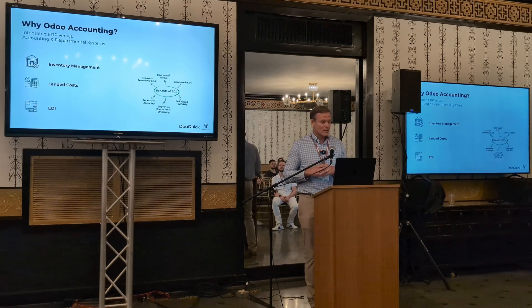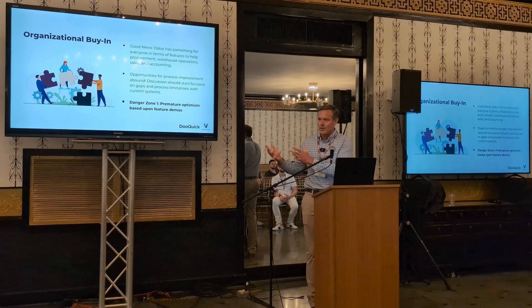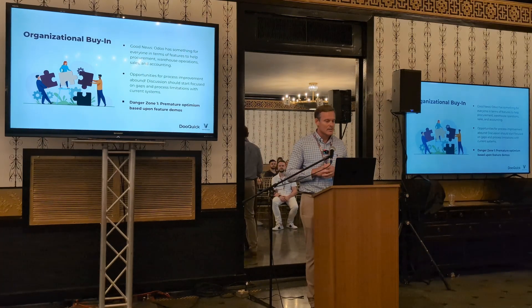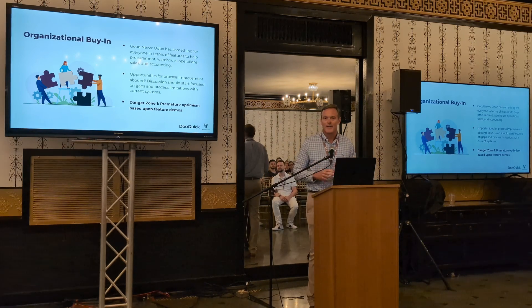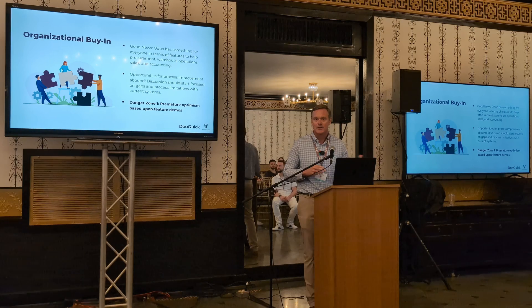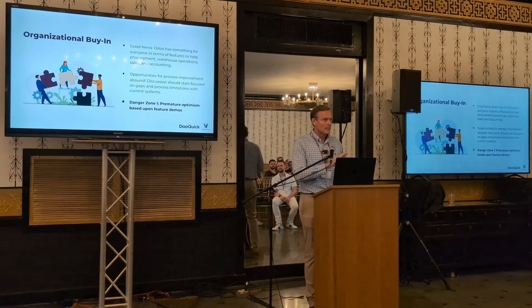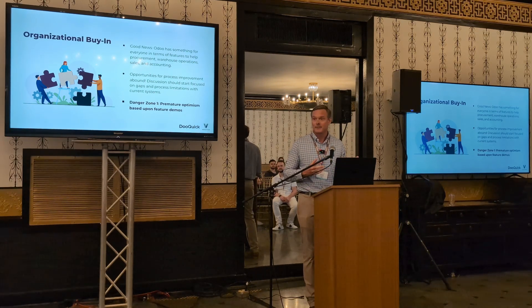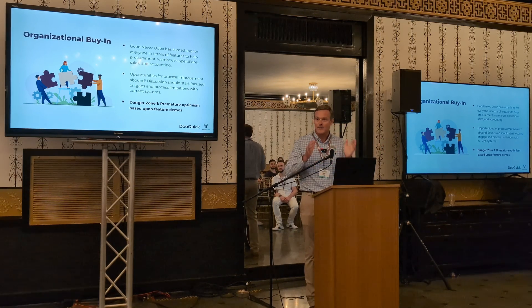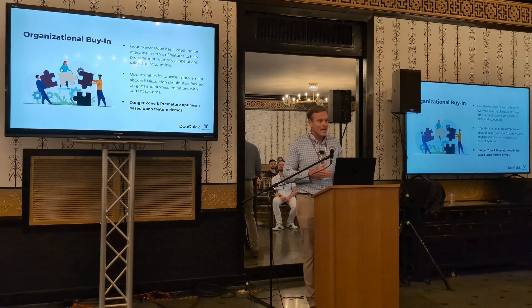You get to the position where you're thinking it's time to sell the idea of moving your organization from your current array of systems onto a single platform — you need organizational buy-in. The good thing about Odoo is that there is something in Odoo's feature set to benefit everyone — warehouse folks, purchasing, accounting. The best place to start this conversation is to really look at your current processes. Ask yourself: do I have written functional requirements for my current processes? If you do, you are well ahead in being able to say this is how my business currently runs.